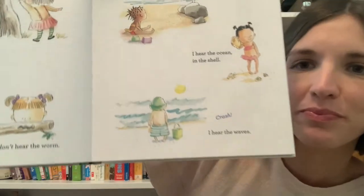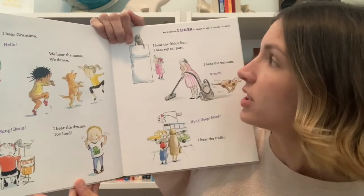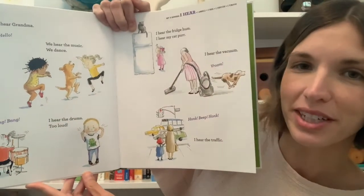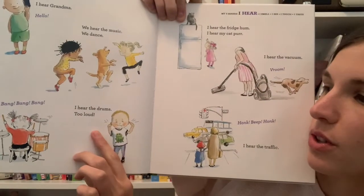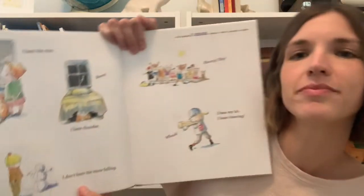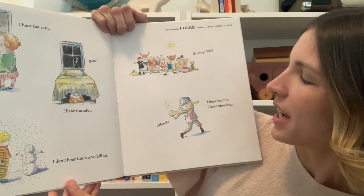I hear grandma. Hello! We hear the music, we dance. Bang bang bang — I hear the drums. Too loud! I hear the fridge hum. I hear my cat purr. I hear the vacuum vroom. Honk beep honk — I hear the traffic. Do you have any sounds that you like to hear? What about a sound you don't like so much — maybe like this child who heard the drums and thought it was too loud? I hear the rain, I hear thunder — boom. I don't hear the snow falling. Hooray! I hear my hit, I hear cheering — whack.